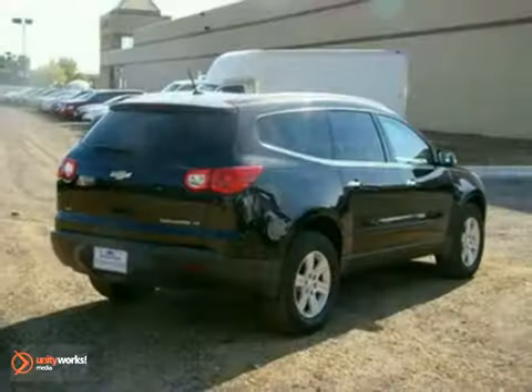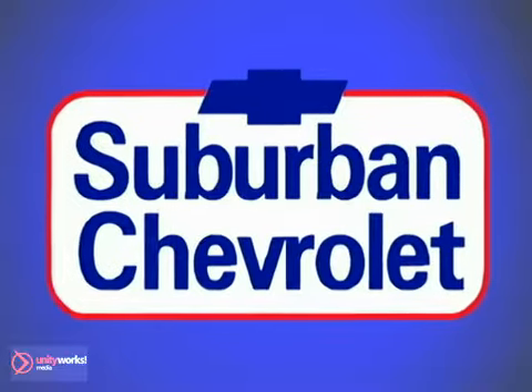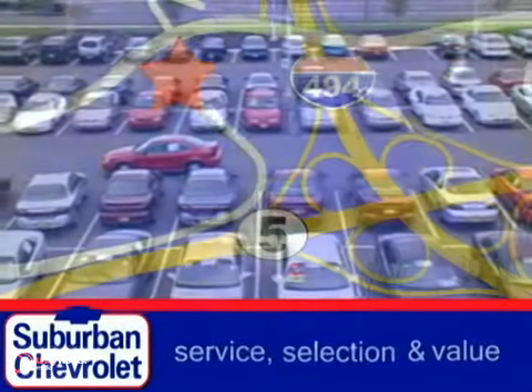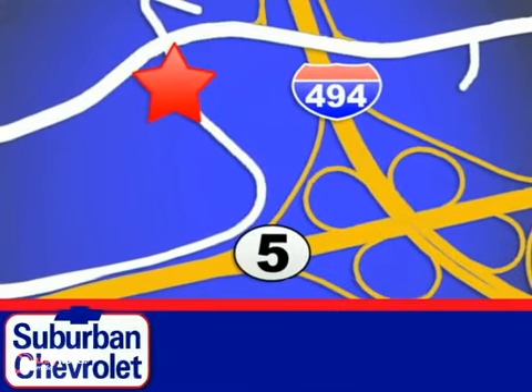Come test drive this Chevrolet Traverse for yourself today. At Suburban Chevrolet, a top-performing GM-certified dealer, we're all about service, selection, and value. We are conveniently located in Eden Prairie at Highway 494 and Highway 5.